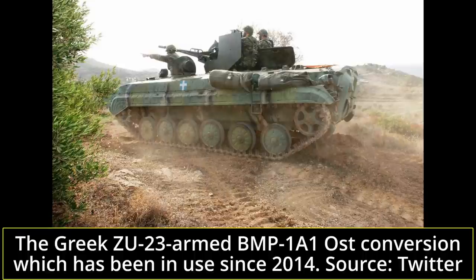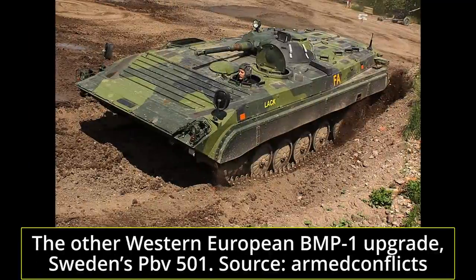All of the remaining BMP-1A1 Osts, save for the few which remained in Germany, were sold to Sweden as part of a sale of 431 BMP-1s — the others being 290 baseline BMP-1s and 60 BMP-1Ps.